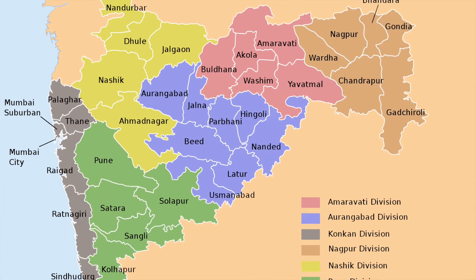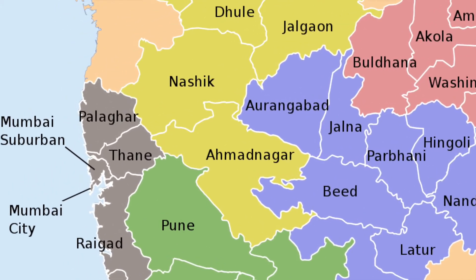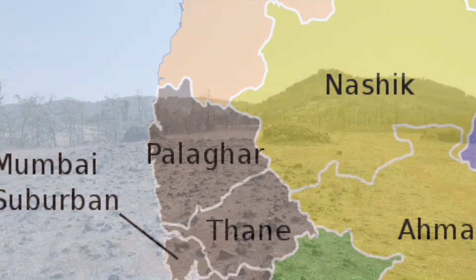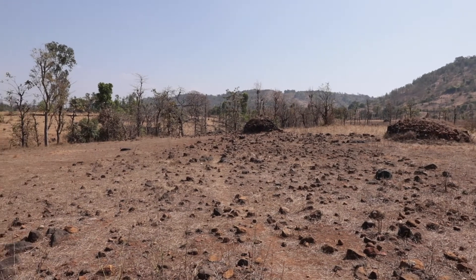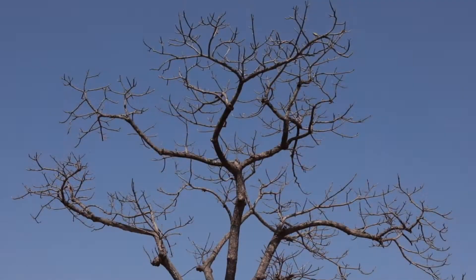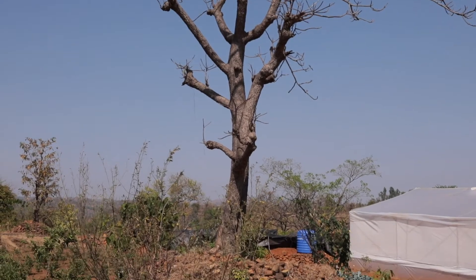Jawahar is a hilly region in Palghar district of Maharashtra with an average annual rainfall of more than 3000 mm. Even with this high rainfall, this region suffers from heavy water scarcity after January every year. Historically, high levels of malnutrition are prevalent in these areas.